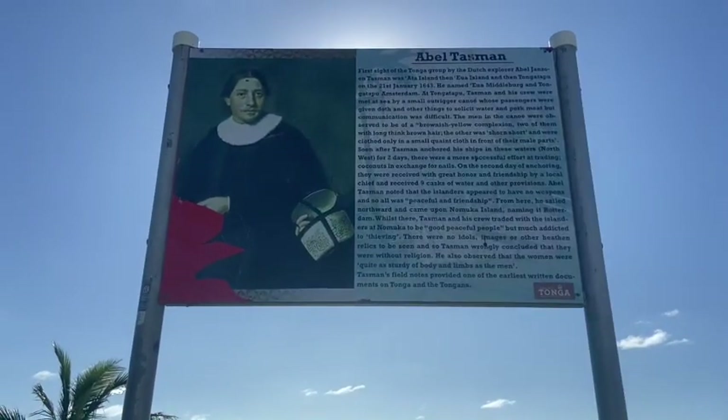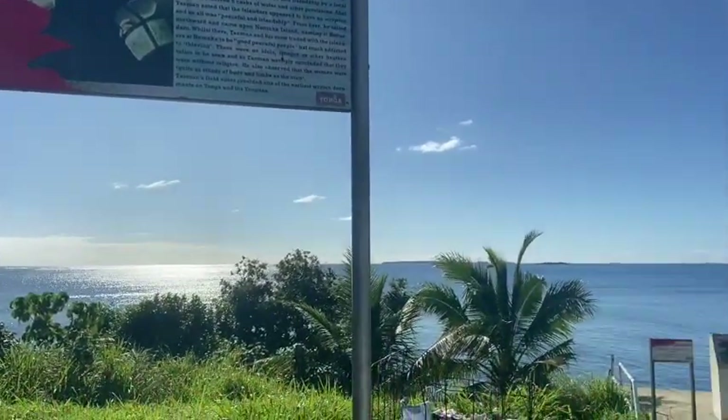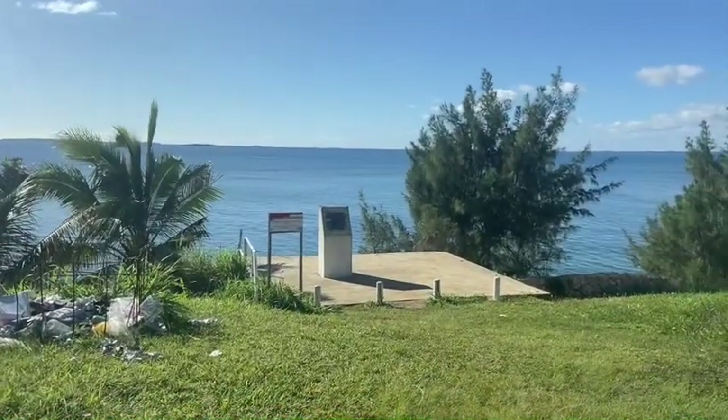I've given myself the challenge today to see if I can see all of Tonga's main sights in one day. And I've started here, right at the western tip of the island, because this exact spot is where the first Europeans landed in Tonga — on the 21st of January, 1643.